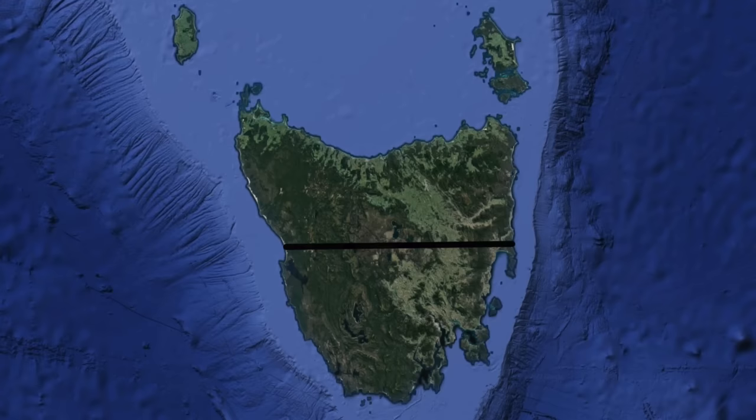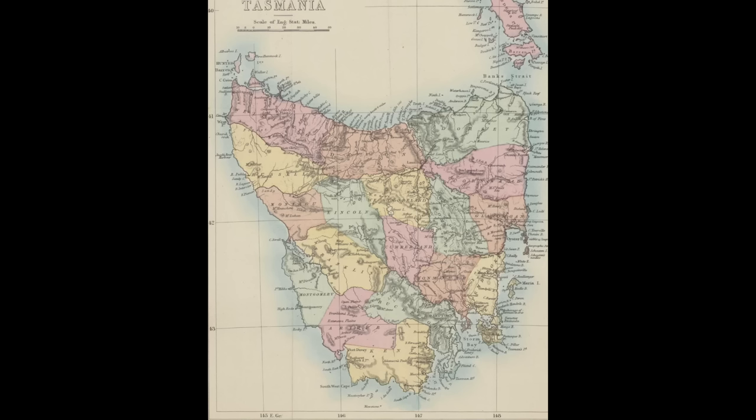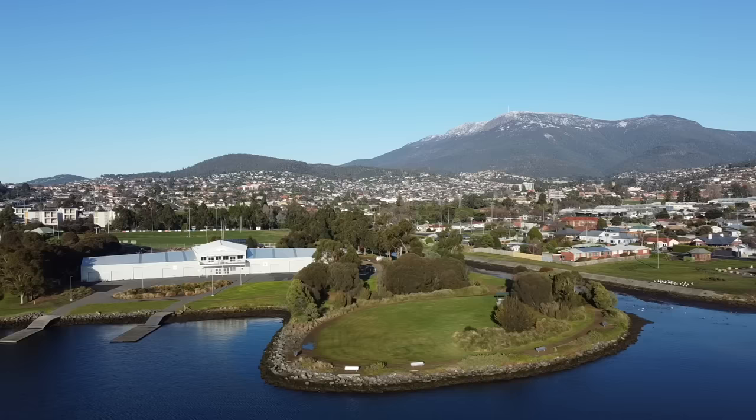In the beginning, Van Diemen's Land was divided into two counties at the 42nd parallel — the north of the island was named Cornwall and the south was called Buckingham. In 1834, surveyors came along and turned the two counties into 18 smaller counties, and by chance the area of modern-day Newtown fell into what was called Buckingham.